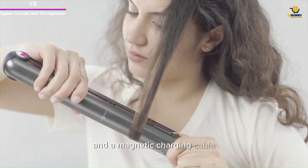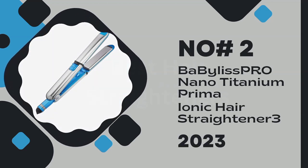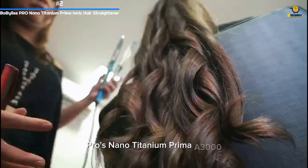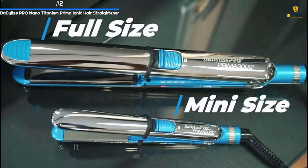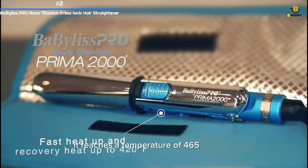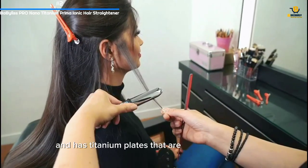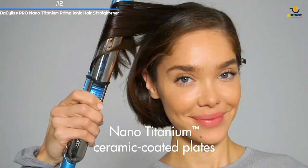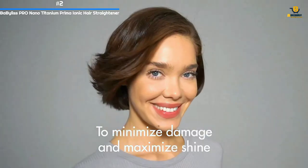Number 2: Babyliss Pro Nano Titanium Prema Ionic Hair Straightener. Professional hairstylists love Babyliss Pro's Nano Titanium Prema 3000 stainless steel straightening iron for good reason. It reaches a temperature of 465 degrees Fahrenheit in seconds and has titanium plates that are longer than usual to help speed up the smoothing process. Since the device is ultra-thin, it easily catches and straightens all those shorter baby hairs.